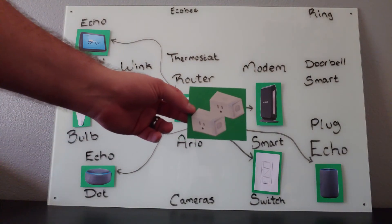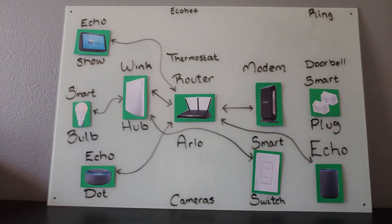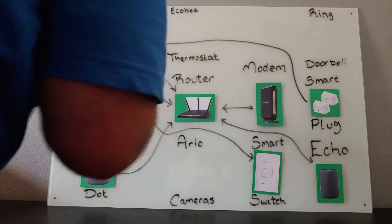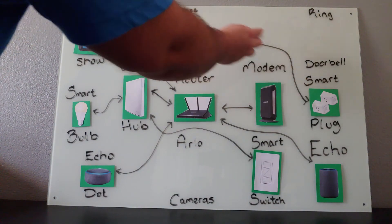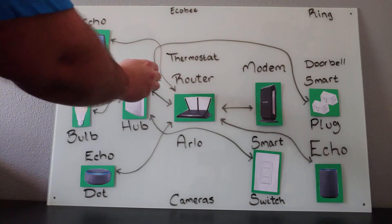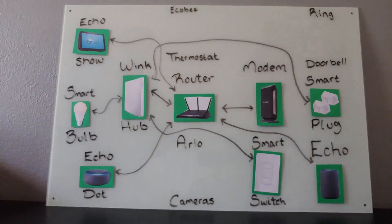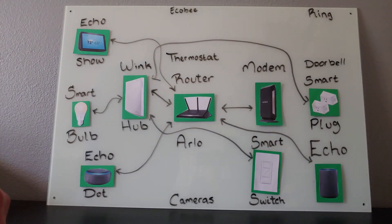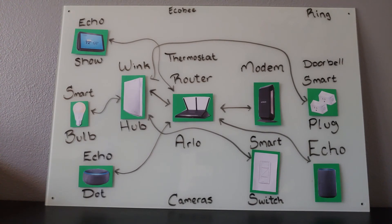Another useful thing to have is a smart plug. A smart plug can power all sorts of devices. A smart plug will directly connect to your hub. Because this plug is connected to this hub and this hub is connected to the Wi-Fi, any of these Echo devices can control this smart plug. Because all of these devices are connected to Wi-Fi, it doesn't matter where you are in your home — you can control any device plugged into a smart plug from anywhere in your home. For example, with a smart plug, you can power lamps, bedroom lights, or even your Christmas tree.